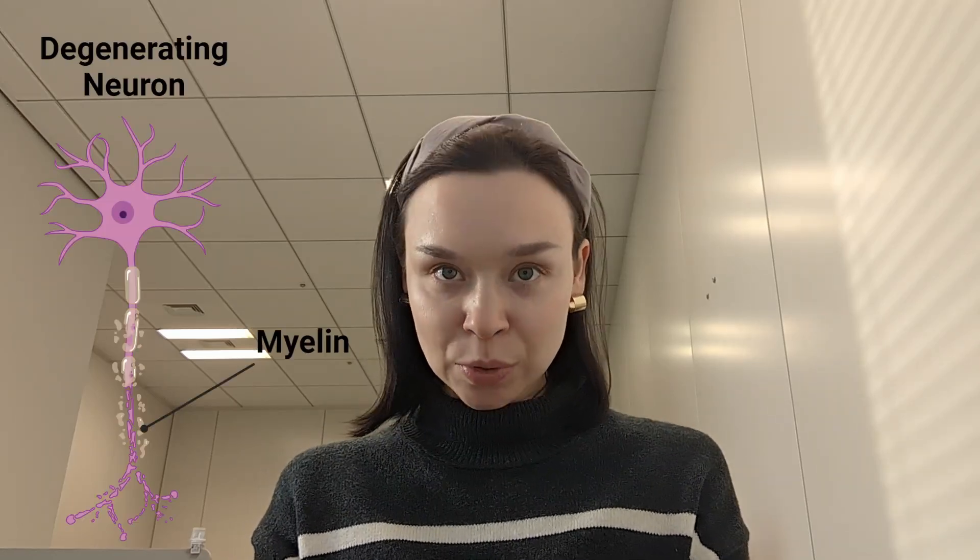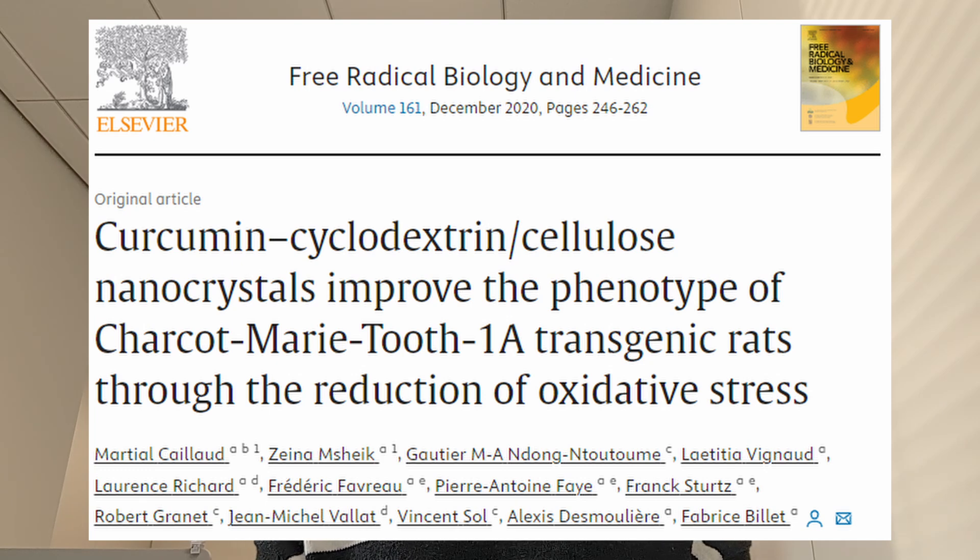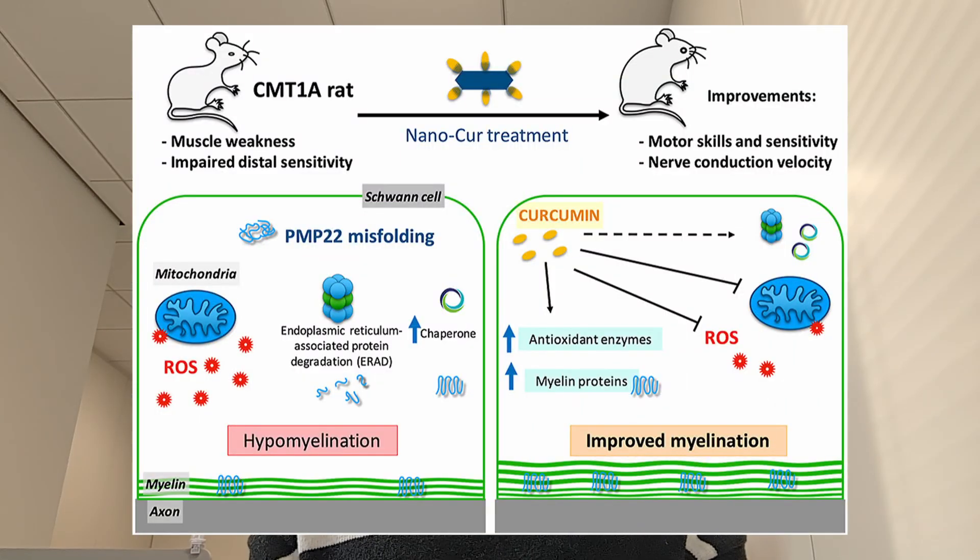The researchers confirmed that this delivery system ensures curcumin uptake by different cells. For CMT, it is important to make sure that curcumin is delivered to neurons, especially for axonal types, and to Schwann cells, especially for demyelinating types. Therefore, in 2020, the same researchers published a paper about curcumin treatment using this nanotechnology-based delivery system in rats with CMT1A. They found that curcumin treatment for eight weeks reduced oxidative stress, promoted myelination, and improved motor skills such as grip strength and balance, as well as sensitivity and nerve conduction velocity in CMT1A rats.